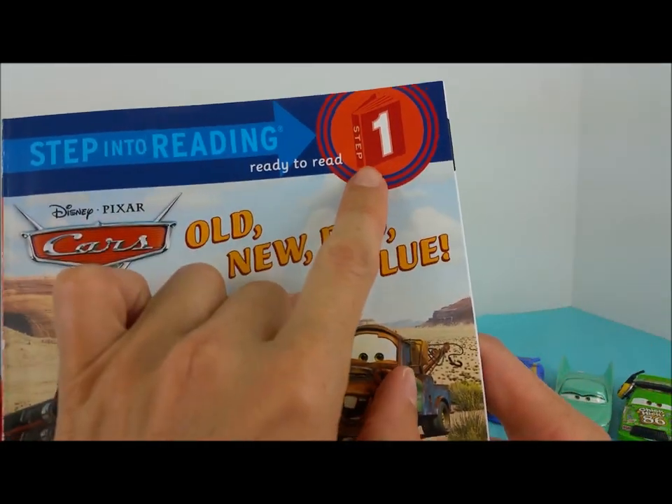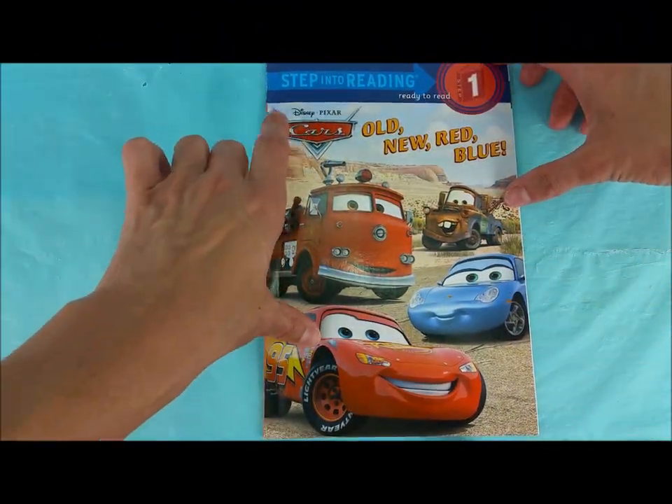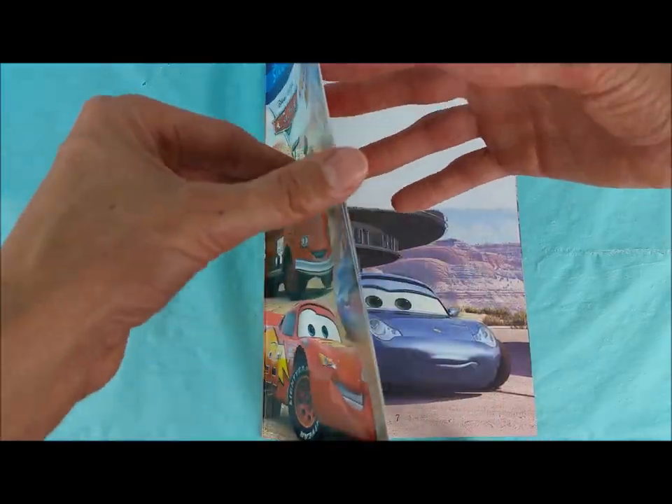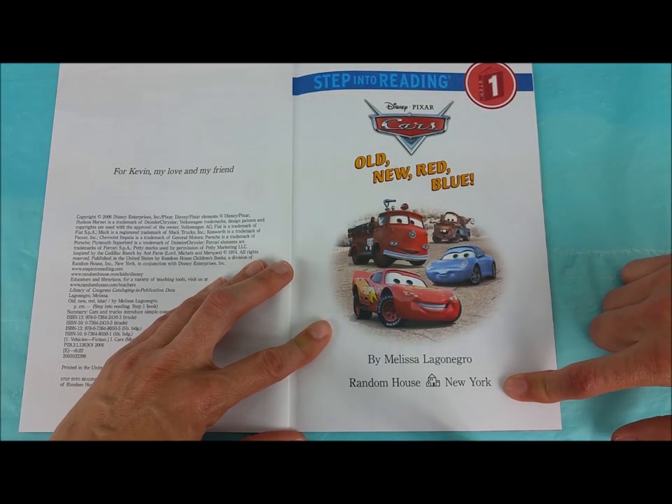This is Step Into Reading Step 1: Old, New, Red, Blue. This is a Disney Pixar Cars book by Melissa Luganegro, Random House, New York.